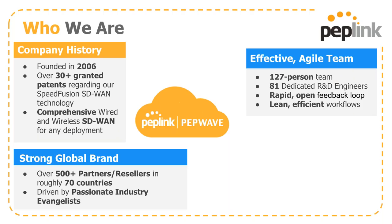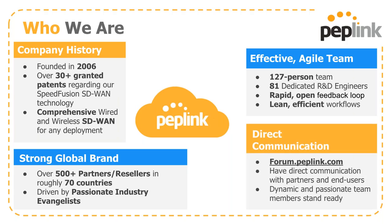We have a very rapid, open feedback loop. We're a fairly flat org structure, and comments and questions can usually get to the right people fairly quickly, meaning we have those lean, efficient workflows to not get bogged down in minutiae. We do have direct communication from our forum at form.peplink.com, where you can touch base with a whole mix of people from the PepLink team directly — engineers, support, and marketing.